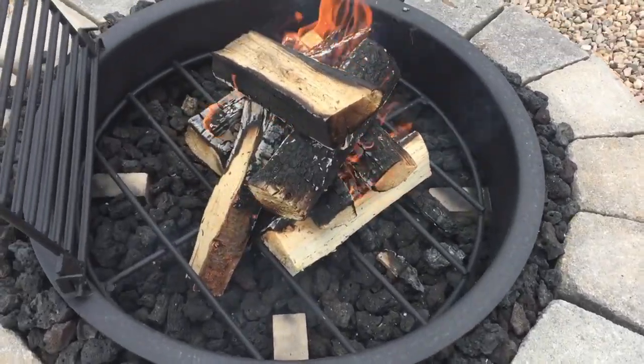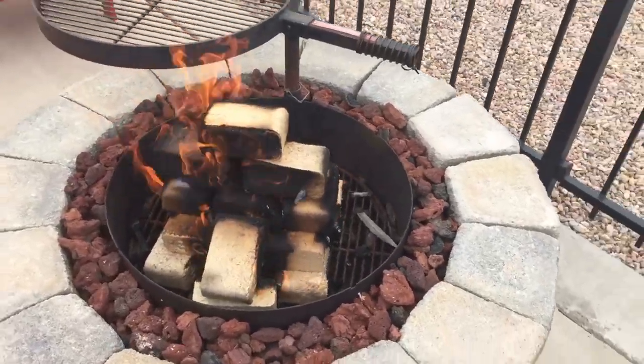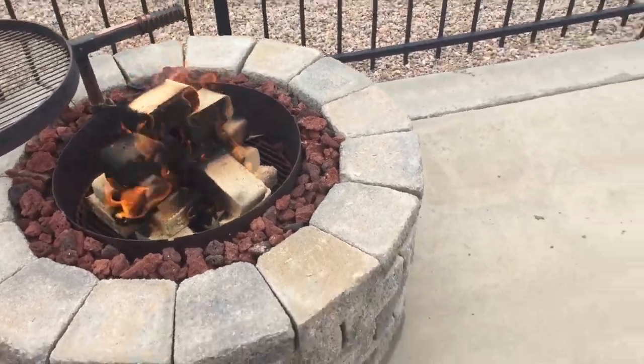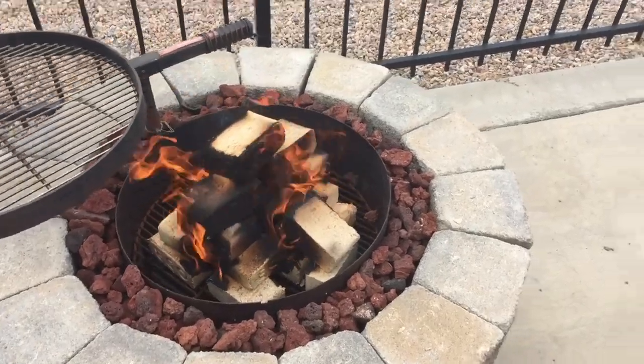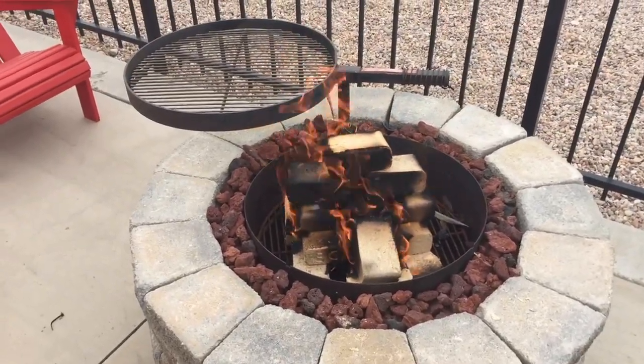So here we've got the fire established — it's probably been 15 minutes or so and it's burning hot. Both fires are looking good. The eco bricks are a little hotter and producing a little bit less smoke, which is nice.